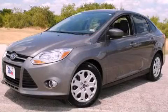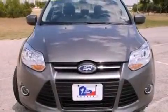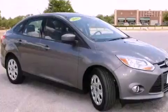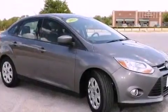This is a 2012 Ford Focus. It features a four-cylinder engine and an automatic transmission. Its top features and packages include the convenience package and many other features.